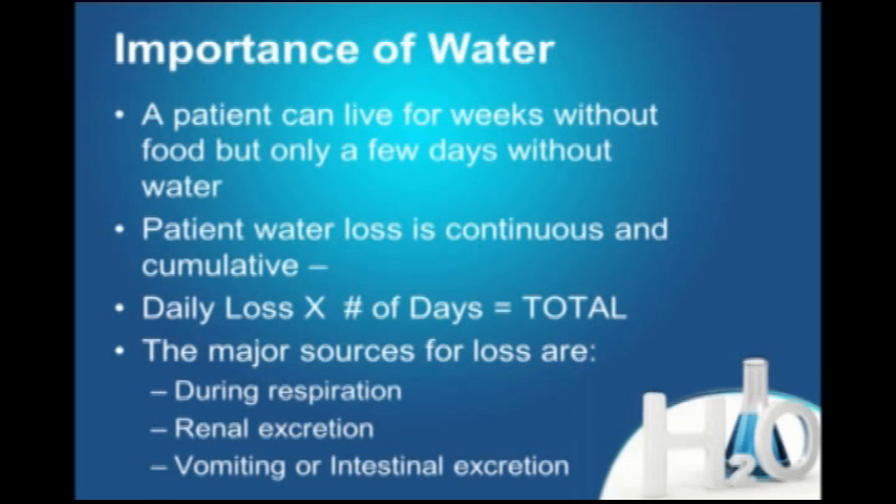We can't stop losing water. It goes out every time we take a breath — we exhale a little bit of water vapor. We can't stop the kidneys; they have to keep running and excrete water. And if there are any extraordinary losses — vomiting, intestinal excretion, diarrhea — then there's even more water going.